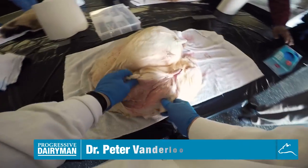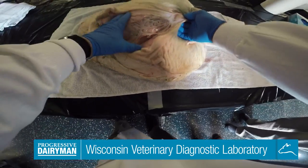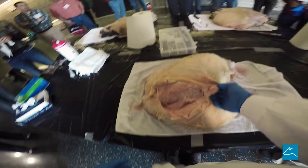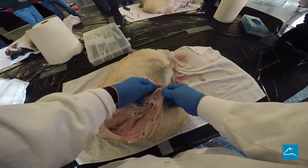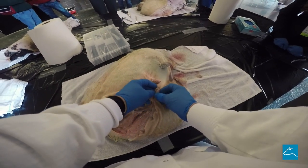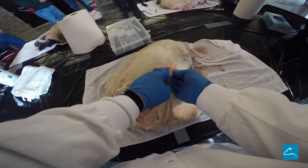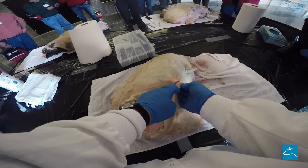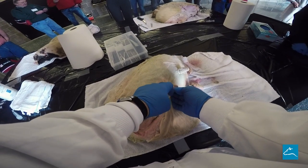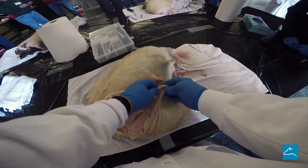This is a cow's udder that's opened up, and this is what it really looks like. We always think about the end of the part of the cow that we pay attention to is the teat, and then there's the teat canal. When you open it up, you can see this little white thing in here, and that has the fancy name of the Rosette of Furstenberg, but this is what keeps the milk in and where the milk goes out.